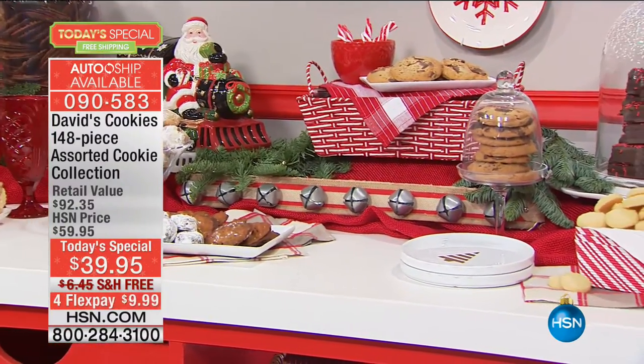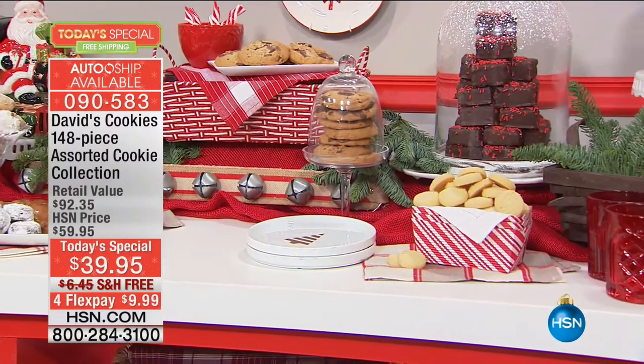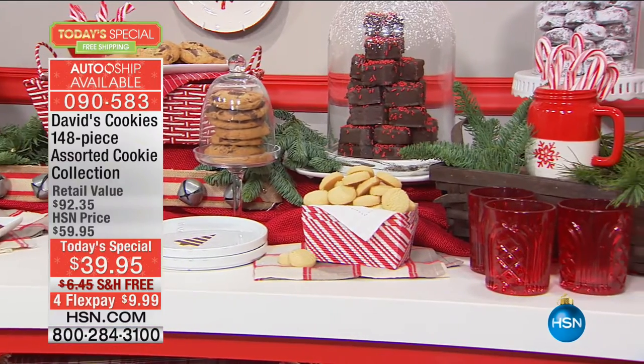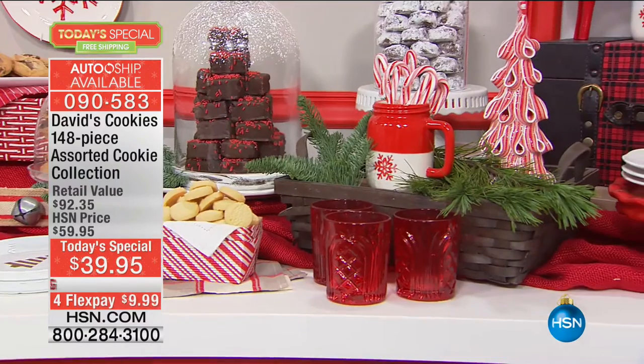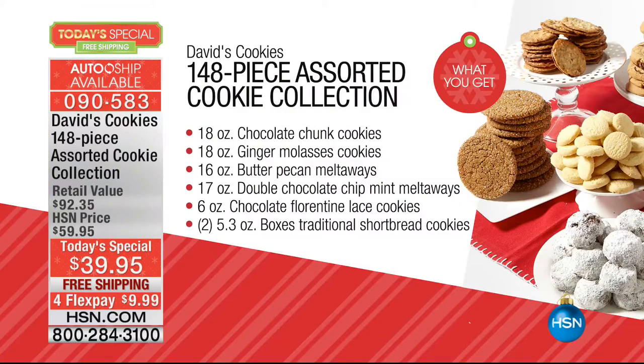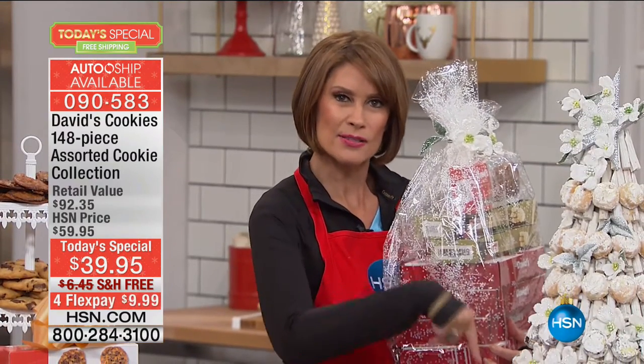You're able to serve these at a price that has never been done because we have never offered this big a collection at this value. We did this three years ago — it's been three years since we've had cookies featured as a Today's Special. The price was the same, but what has maintained its price in food in three years? The price is the same, but we actually increased the number of cookies we're giving you this time — more for a price that was set three years ago.